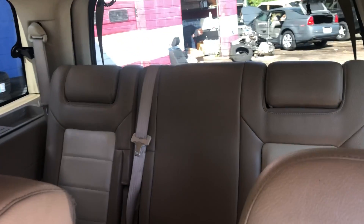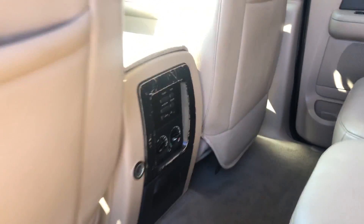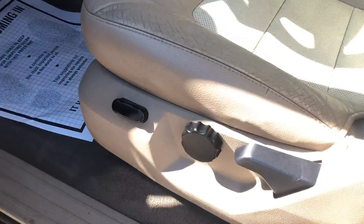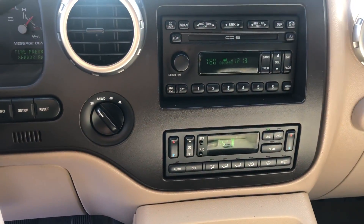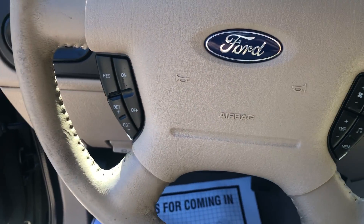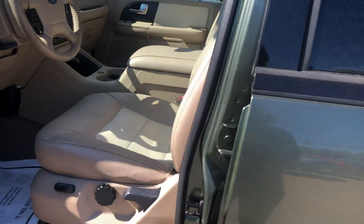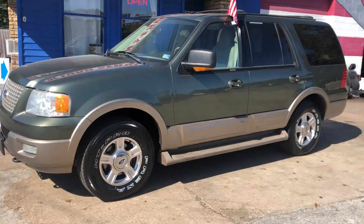You have the rear entertainment with back ventilation, power locks and windows, power seats, CD player, FM radio, and you can control your settings on your steering wheel. You also have a sunroof. Come in today and check it out.